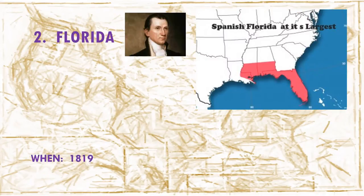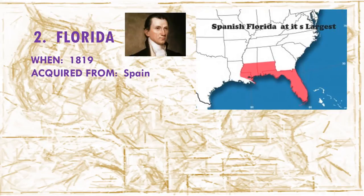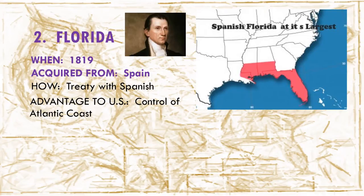Florida. How did Florida become part of the United States? The United States wanted control of Florida, and Spain's attempt to bring settlers to Florida had failed. By 1800, Spain's control of Florida had weakened. Gaining control of Florida for the United States would mean gaining control of the Mississippi River and better access to the Gulf of Mexico and the Atlantic coast. That was an important route for trade.